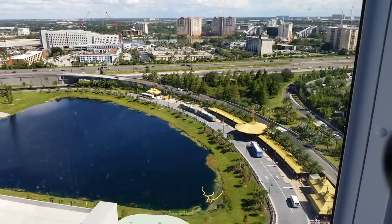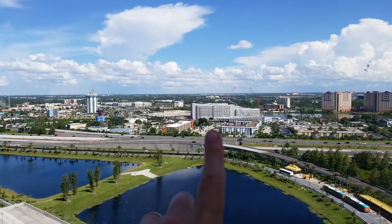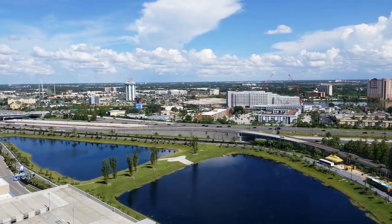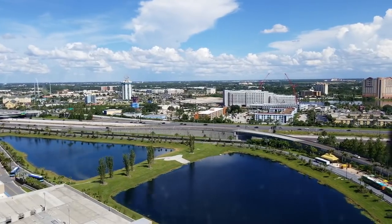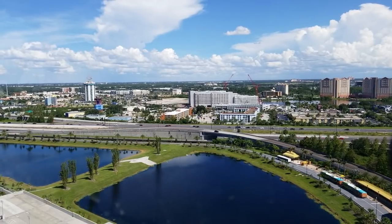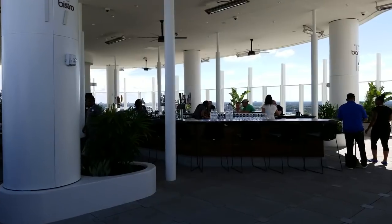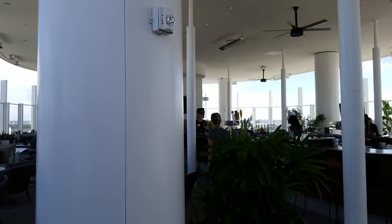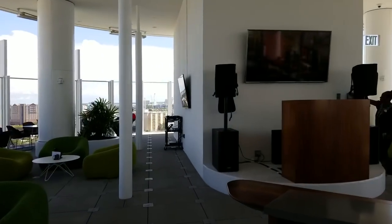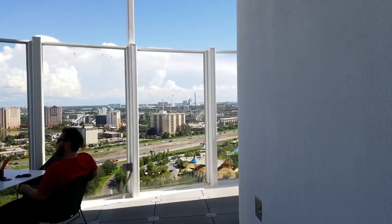Walking around up here — that's the Volcano Bay bus drop-off. That big gray building in the center is either Surfside or Dockside — I forget which one they're building first. That's the new value resort Universal is building on the land where Wet 'n Wild used to be. Those are supposed to have very cheap rooms, but it'll be a bus trip to get there because there's a highway in the way. Back at the bar, because we're so high up and they have ceiling fans everywhere, there's a decent breeze — it doesn't feel as bad as it probably should. Looks like they're set up for a DJ at some point.